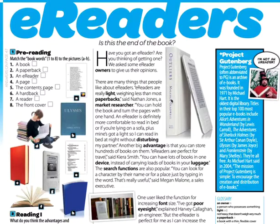And it's true — look, this is the difference. I actually have this book; I don't have the hardback, just a normal paperback. 'Weighing less than most paperbacks,' says Nathan Jones, a market researcher. 'You can hold the book and turn the page with one hand.'